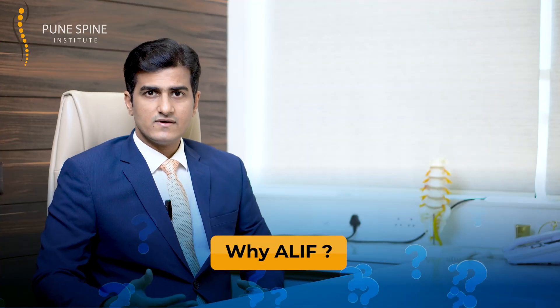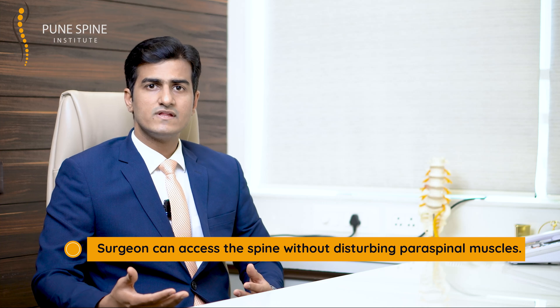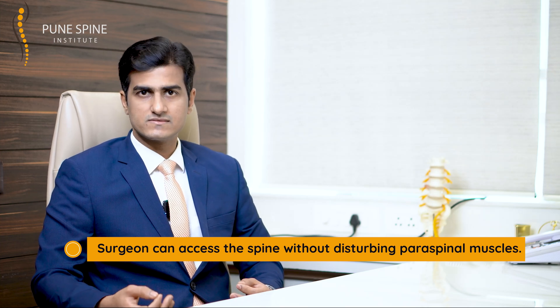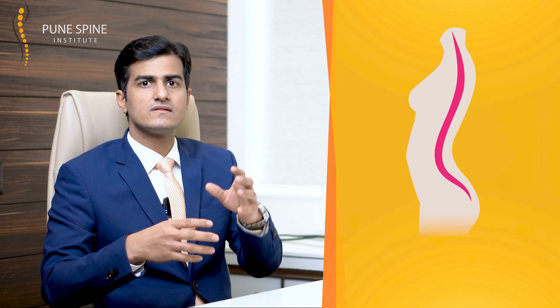Why exactly ALIF? The biggest advantage this surgery offers is that the surgeon can access the spine without disturbing a single paraspinal muscle. This means that in the long term, your spine is going to function much better compared to the conventional posterior approach. In ALIF, you can also place a good lordotic cage inside, allowing you to maintain the natural harmony and curvature — the lordosis — of the spine, which has a significant bearing on long-term spine health.